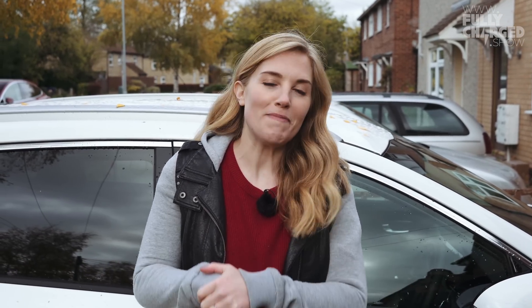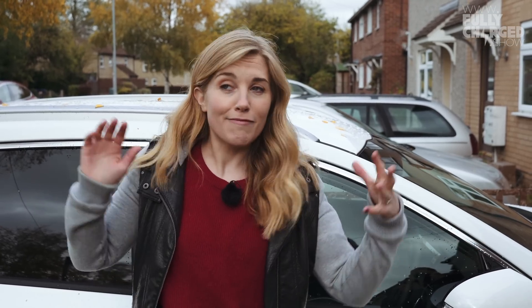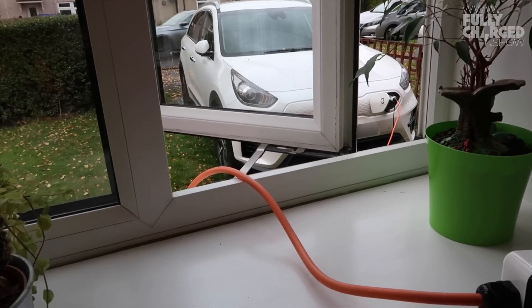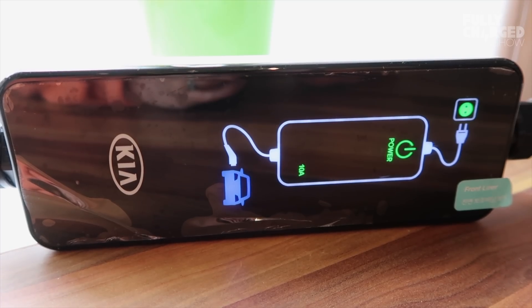Hi everyone, it's Maddy and welcome back to Fully Charged. If you've been following my journey then you know that I got my hands on an electric vehicle. I've mastered slow charging at home and I found some local destination chargers. But here's the thing — it is blooming cold outside, so actually running a cable from the car through an open window into our kitchen is massively inconvenient, and things are getting pretty frosty. We also don't want to charge the car at night because it means leaving our front window wide open, which just isn't practical or safe.